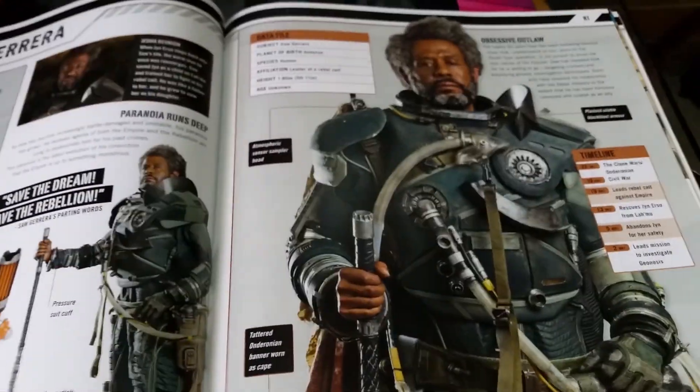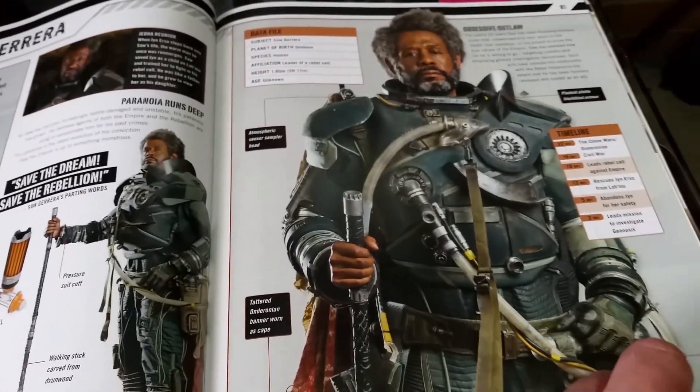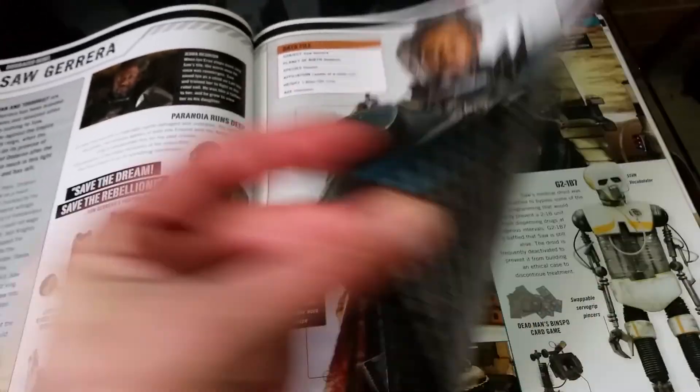The flag. Saw Gerrera — been through it all. Clone Wars, everything. Saw's hideout.